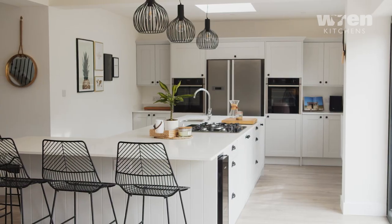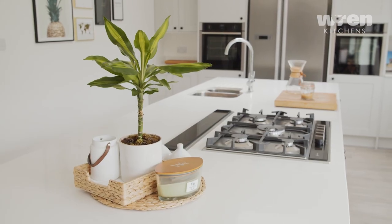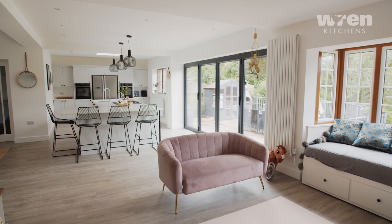I love the Scandi look so it's real minimal and fresh, so everything's painted white. I like the way they use natural materials so you get a lot of woods in there. It just all helps with the natural airy feel within the room.